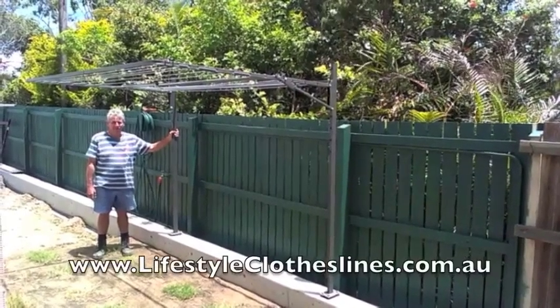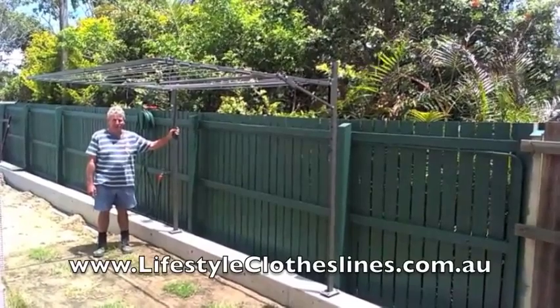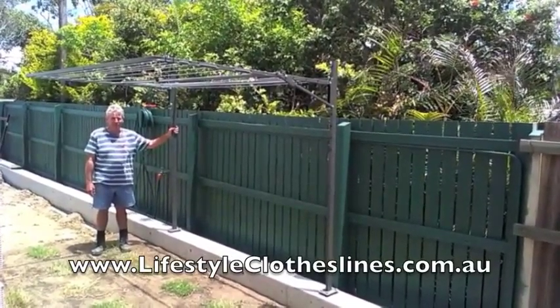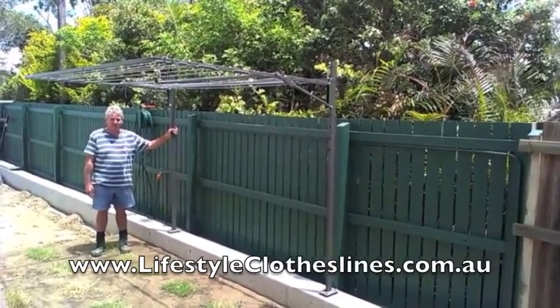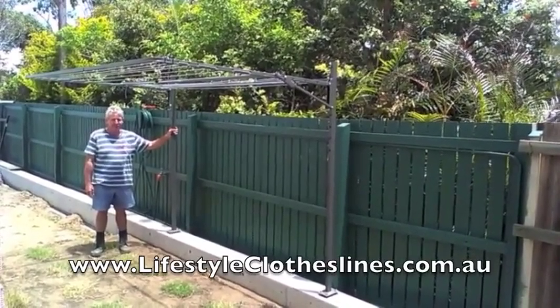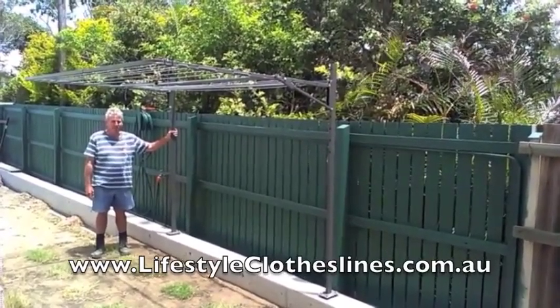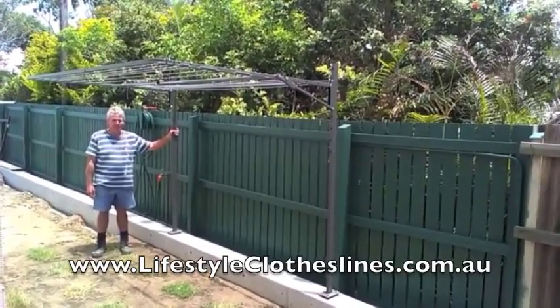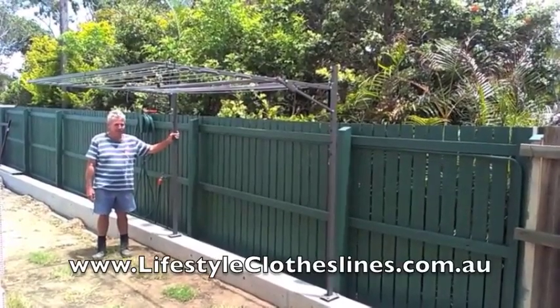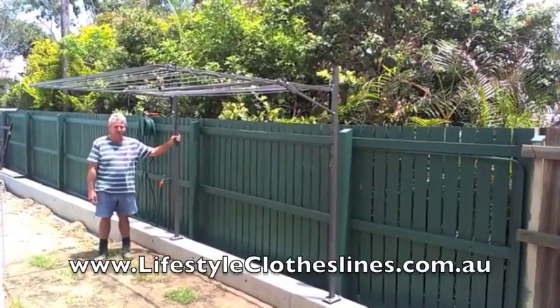Hi, I'm Bob. I'm here with my Astral Aline 35 clothesline, just recently purchased from Lifestyle Clotheslines online. It's easy to follow instructions to assemble. We've chosen the woodland grey colour that blends in nicely.